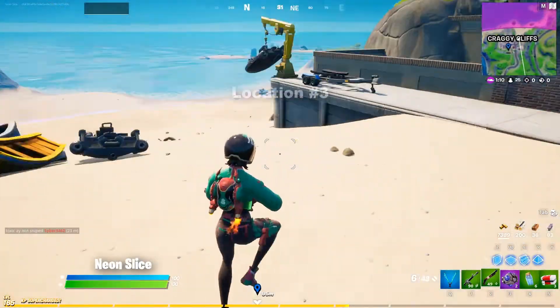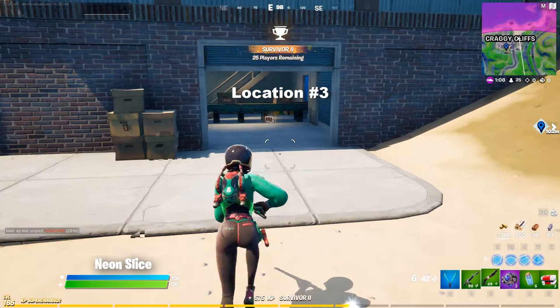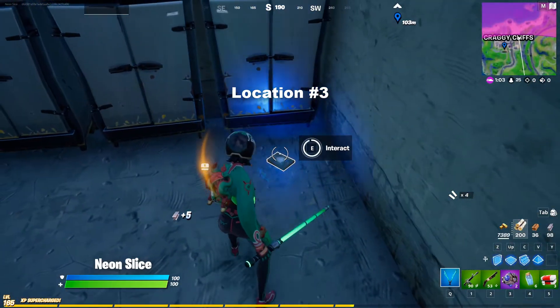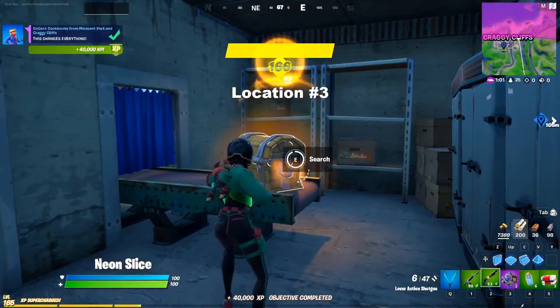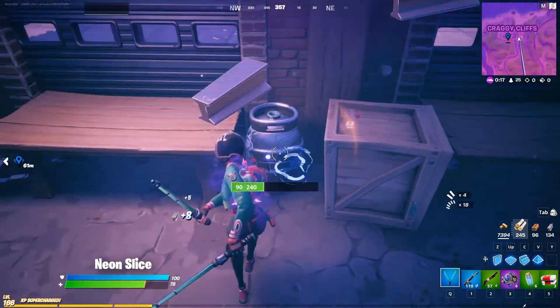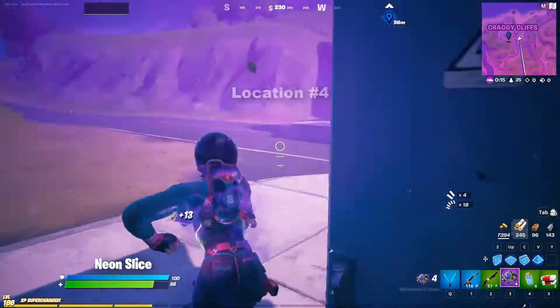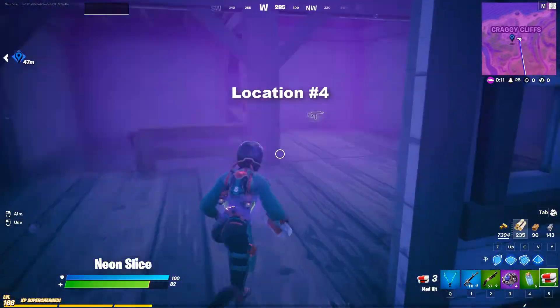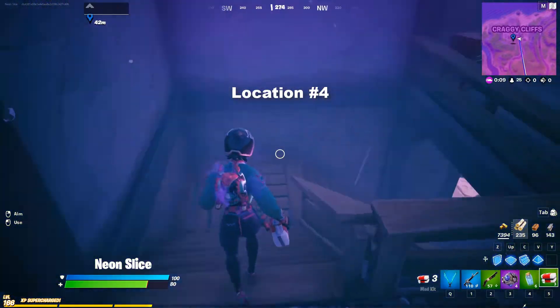Cookbook number three is found in this place, this packaging place, right here on the ground. And finally, cookbook number four is found in the clock tower area at the bottom of the staircase.